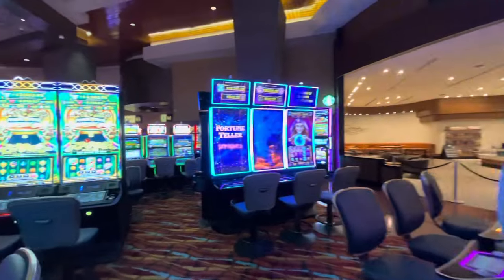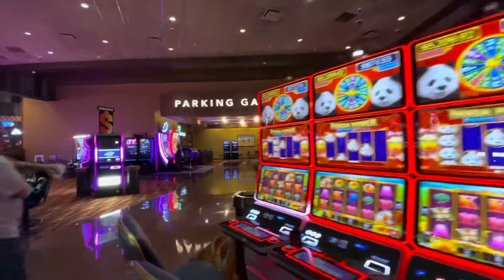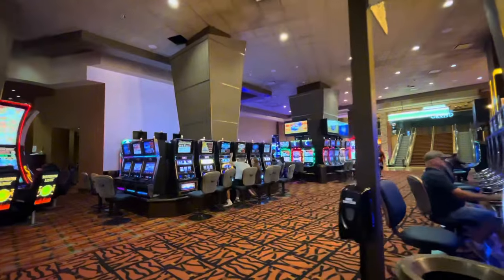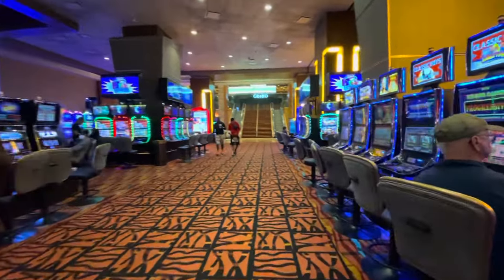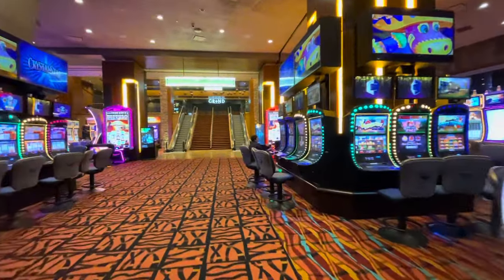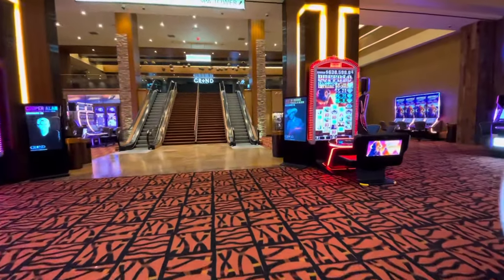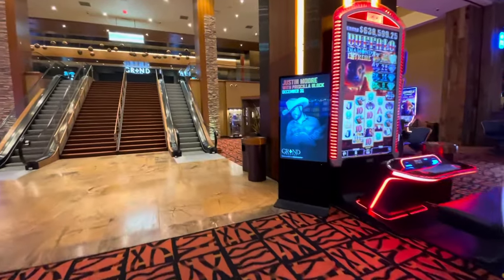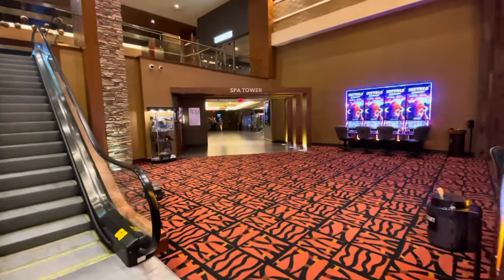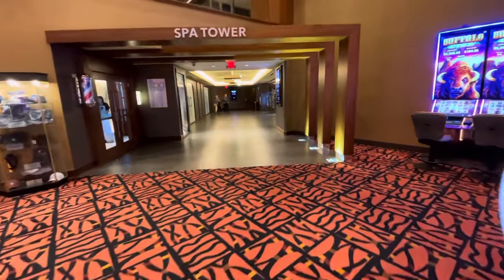Now we're at the buffet and we keep walking — doing a full circle. The next thing is Starbucks, then the second parking garage. Past that is Gilly's restaurant, which is more like a Texas Roadhouse — it has that country feel where they sometimes have live bands. Really good restaurant, good drinks too. Then we arrive at the Spa Tower. I didn't do any filming inside the spa room.